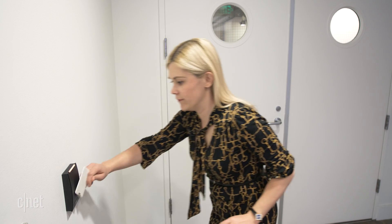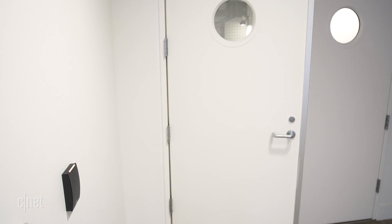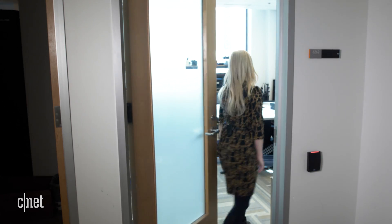This is called credential stuffing, where hackers test one password on every website they can think of. Maybe they want to access your online banking, maybe they want to take free rides on your Uber account, maybe they want to steal your entire identity. Who knows? But suddenly one password has unlocked a lot more than you counted on.